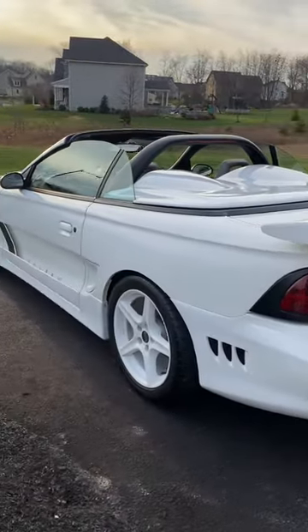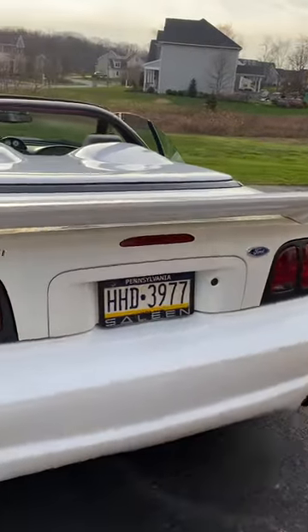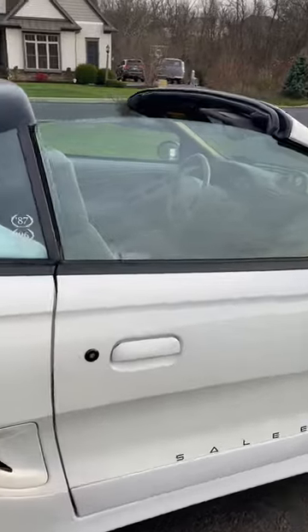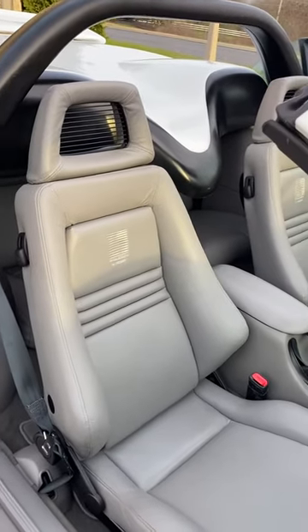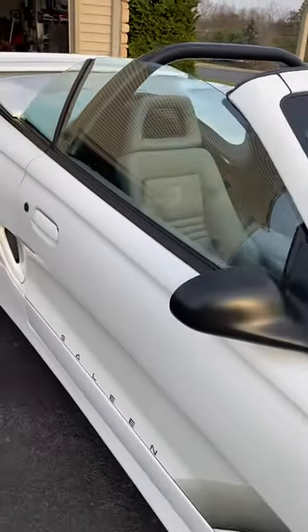It's been a fun car to own — pretty rare with the white wheels, the white paint, and the white top. It's actually got a white convertible top. Another thing that makes it pretty rare is the white Recaro seats, which you don't see very many of.